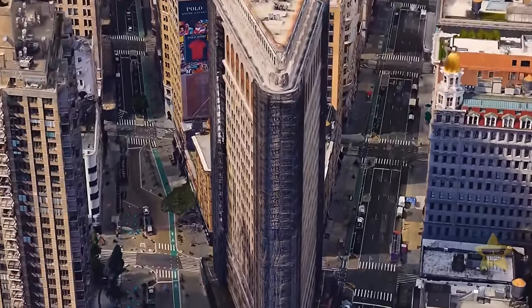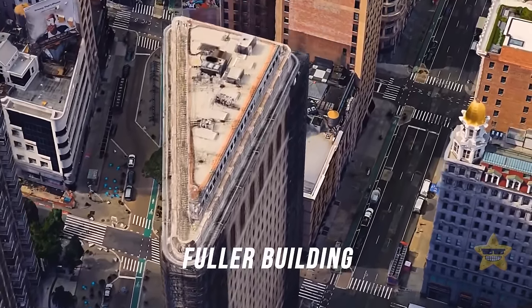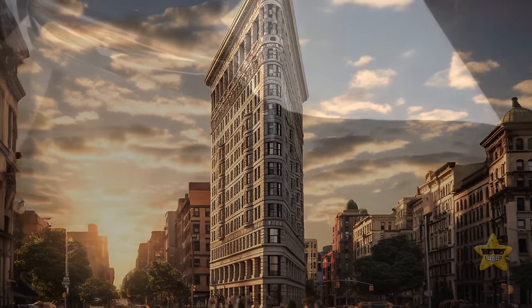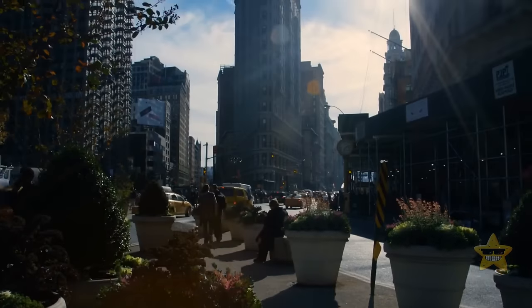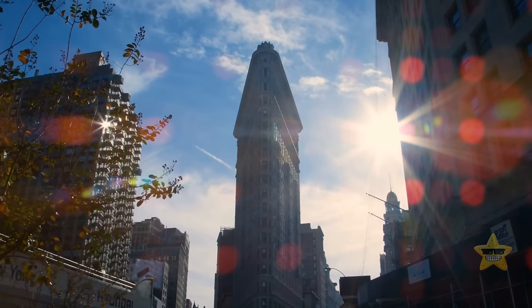Welcome to one of the most iconic buildings in New York City. Its official name is the Fuller Building. But thanks to its sharp 25-degree top corner, people began to associate the tower with a flat iron. And today, the name Flatiron is stuck both to the skyscraper and the entire district around it.